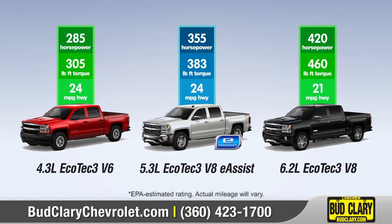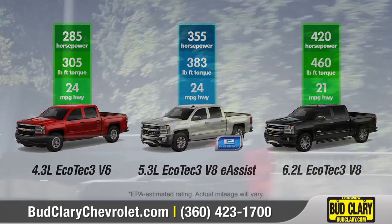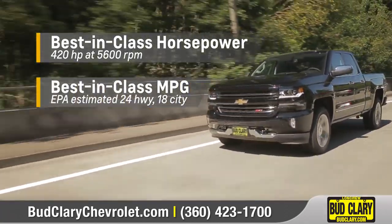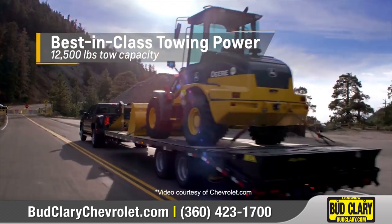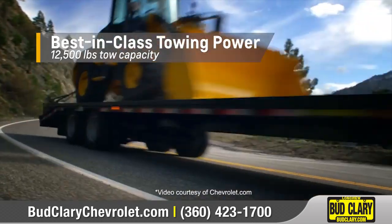Silverado offers a lineup of small-block engines to provide the perfect blend of efficiency and capability, whether you're looking for best-in-class horsepower, best-in-class fuel economy, or best-in-class torque. When it comes to towing, the 1500 offers up to 12,500 pounds of best-in-class max trailering capability.